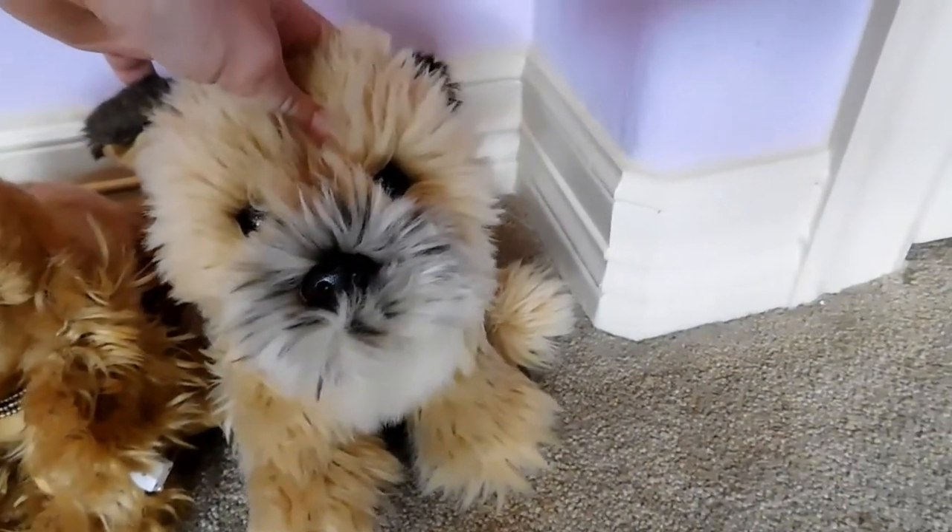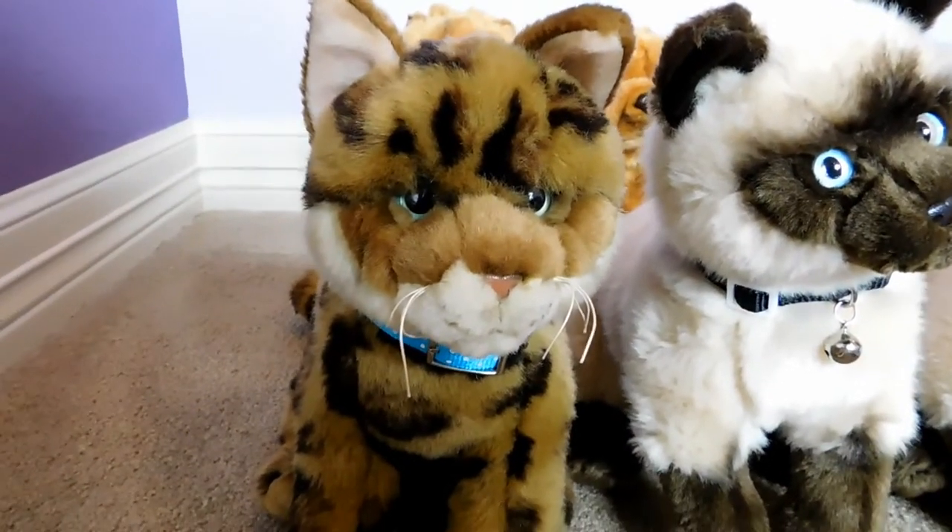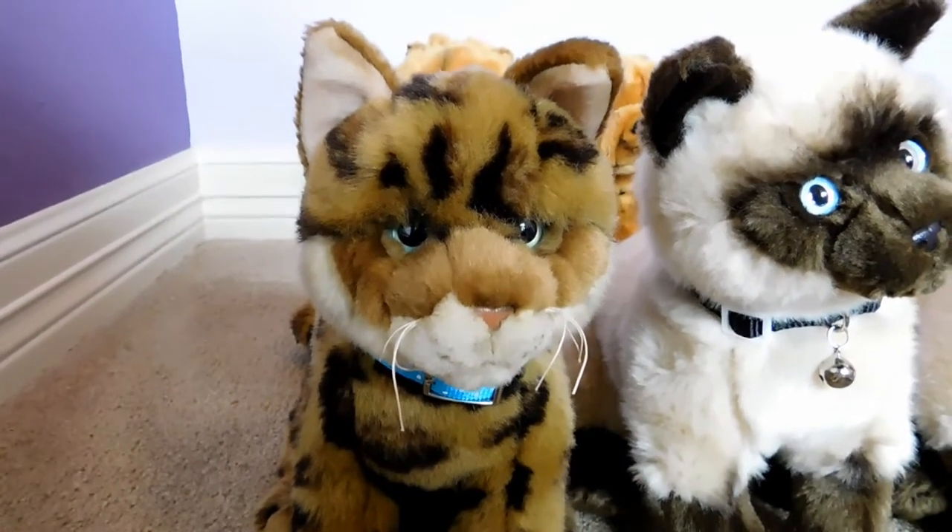This is Kyle, the Webkinz Signature Miniature Dachshund, and he belongs to Webkinz 2. This is Ginger, the Webkinz Signature Cocker Spaniel, and she belongs to Webkinz 2. This is Winston, the Webkinz Signature Border Terrier, and he belongs to Webkinz 6. This is Max, the Webkinz Signature Bengal Cat, and he belongs to Webkinz 7.